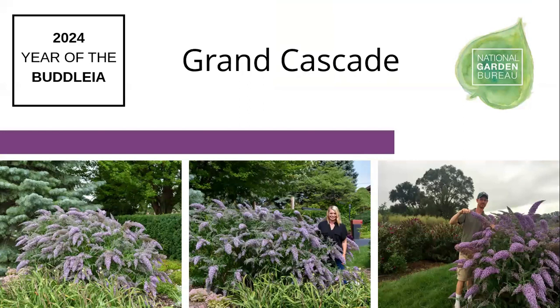One of the buddleia breeders is in one of Laura's photos — that is Hans Hansen, lead breeder and director of new plant development at Walters Gardens, the genius behind a lot of plants they've introduced including the Cascade buddleia. The Cascade is a larger series — not intended to be bred down into a small pocket size. Hans is 6 feet tall and these plants grow to 5 to 5-and-a-half feet tall depending on age and variety, same width. They're still not as massive as some old genetics of buddleia.